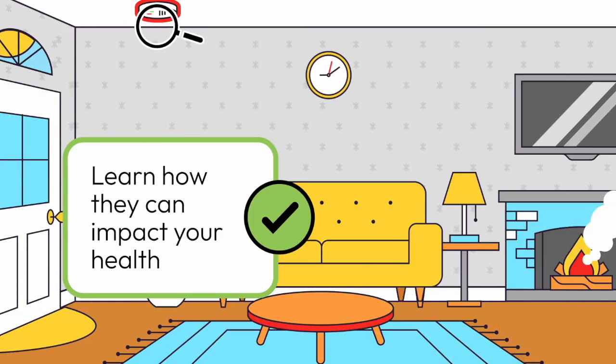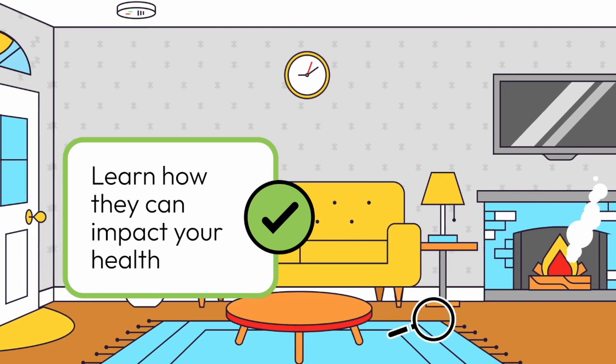The image changes to the family room. The words 'learn how they can impact your health' appear next to the black checkmark inside the green circle. The magnifying glass highlights a smoke detector on the ceiling, then moves across the room and highlights a fire in a fireplace, with smoke drifting into the room.